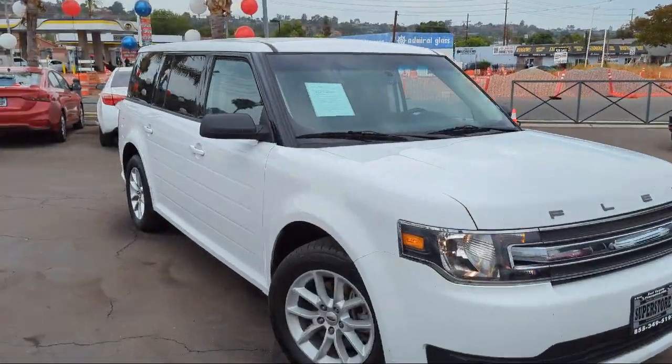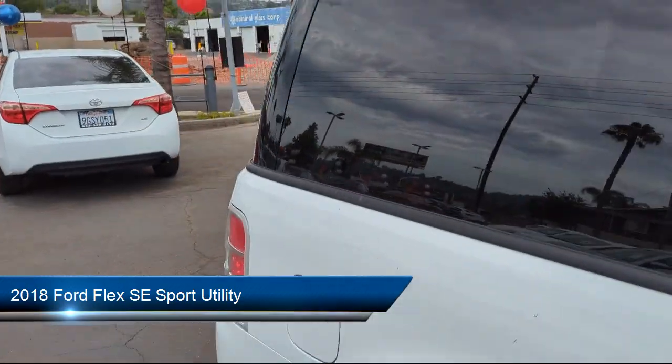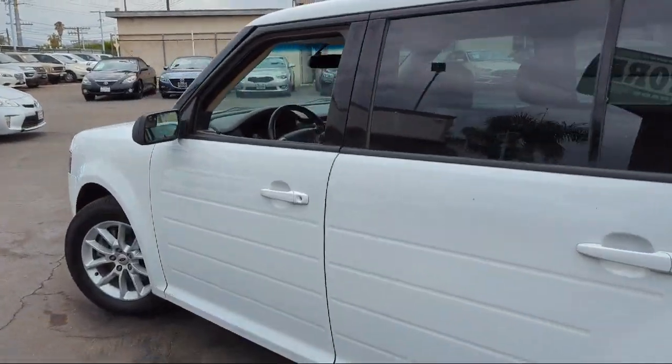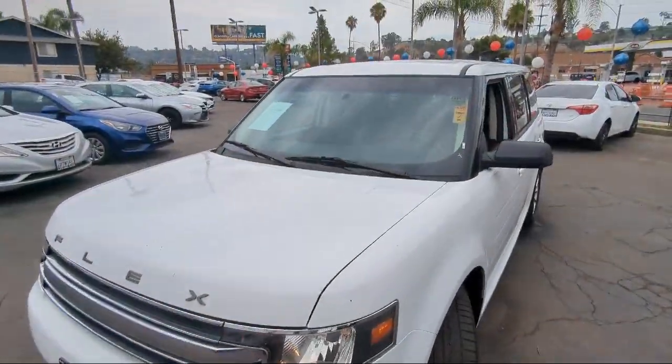Here's a look at another one of our great vehicles from our inventory. It comes equipped with parking sensors, rear view camera, keyless entry, third row seating, outside temperature display, and alloy wheels.